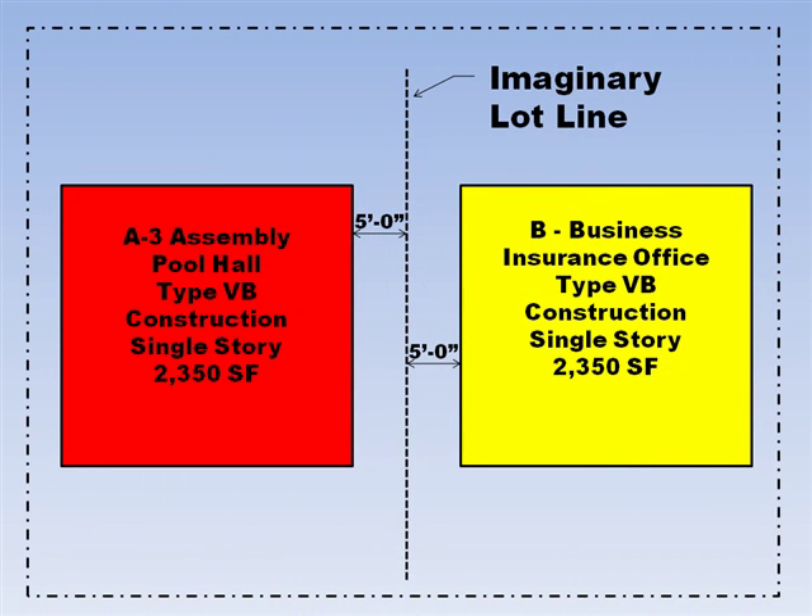In this example we have two buildings. The one on the left is an A3 assembly occupancy, which is a pool hall. The building on the right is a B or business occupancy, which is an insurance office. Both buildings are of type 5B construction. We have arbitrarily established an imaginary lot line exactly halfway between the two buildings, which makes the fire separation distance of each building to the imaginary lot line 5 feet.